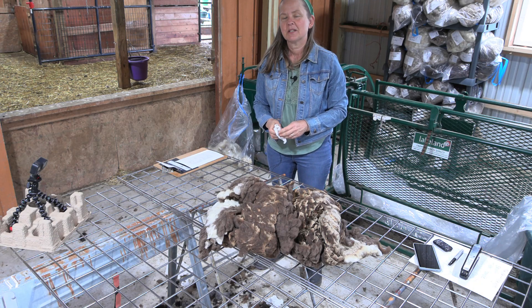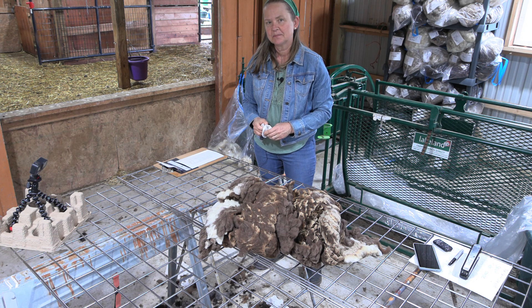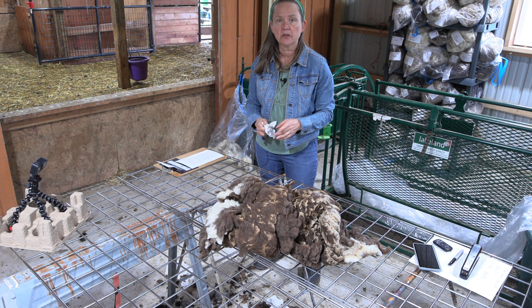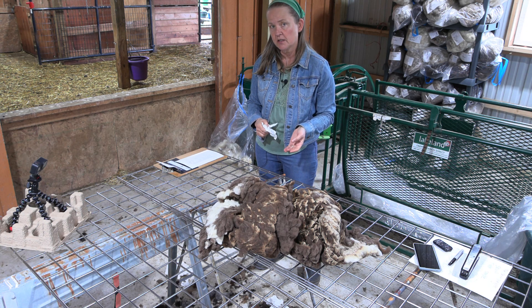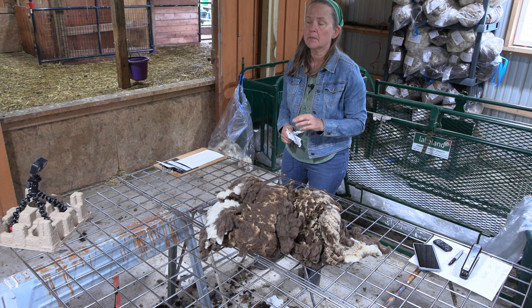Welcome to Whispering Pines Farms YouTube channel. My name is Jennifer Johnson and I raise Shetland sheep for their wool. In this video I'm going to be skirting a fleece from one of the ewes in our flock, and her fleece is going to be included in my fleece auction which starts June 22nd at 6 p.m. Eastern Time.